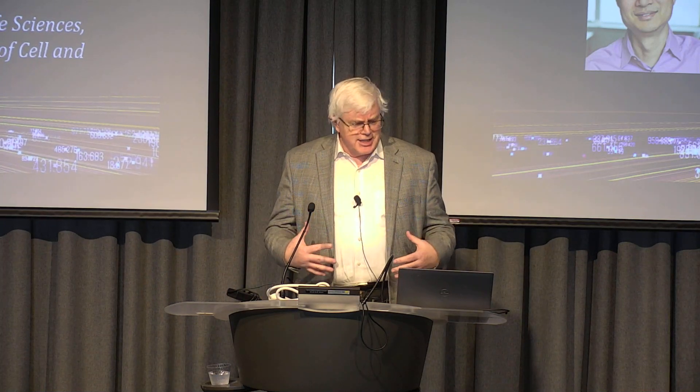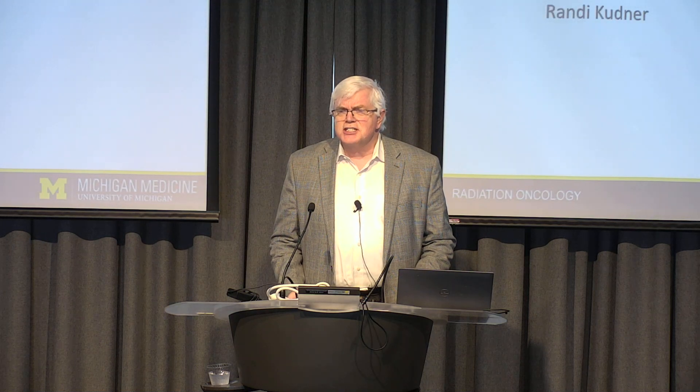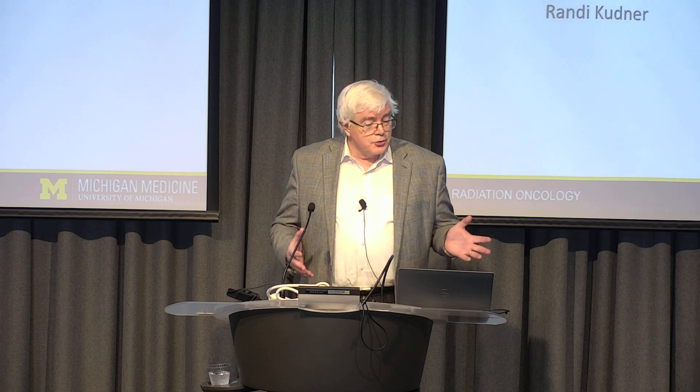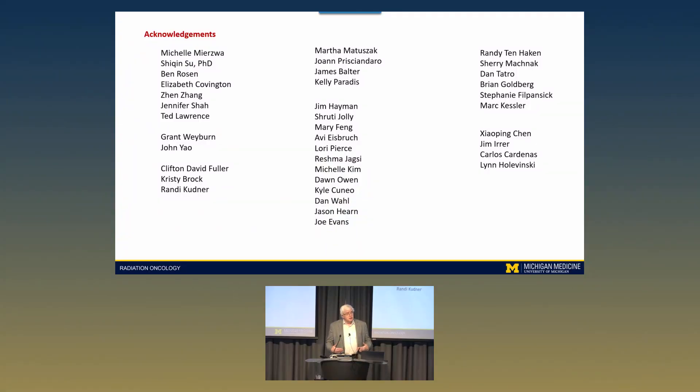The previous speakers have lined up so nicely with emphasizing the importance of standardization in the long run. I hope you'll take that away as a theme for what it takes to turn this into something that happens in the real world, not just in the laboratory. I'm fortunate to work with a very large group of people in our clinic — I am clinical, and we do this research in addition.